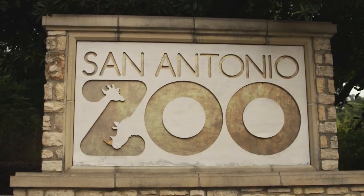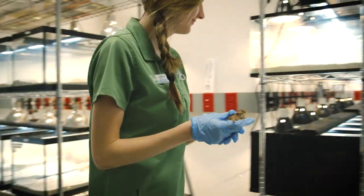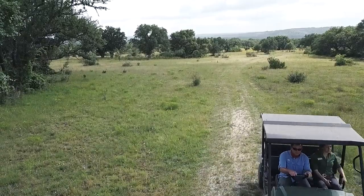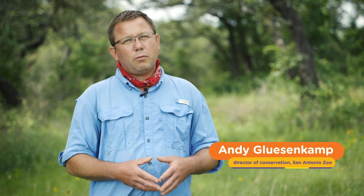The San Antonio Zoo Center for Conservation Research has begun a project to reintroduce the Texas horned lizard into areas where it's disappeared. The Texas horned lizard has disappeared from about a third of its historic range in Texas.